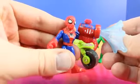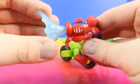This is Web Shooter Spider-Man. And check out this really cool web shooter he comes with.